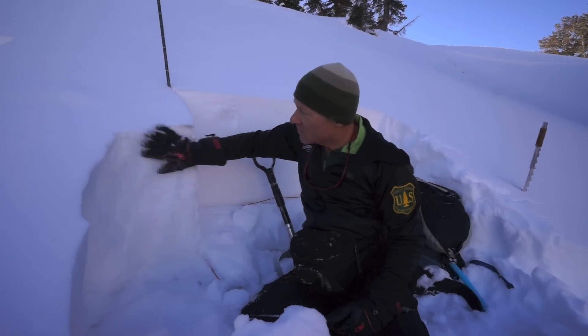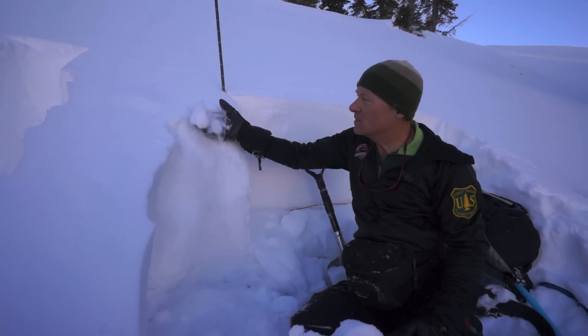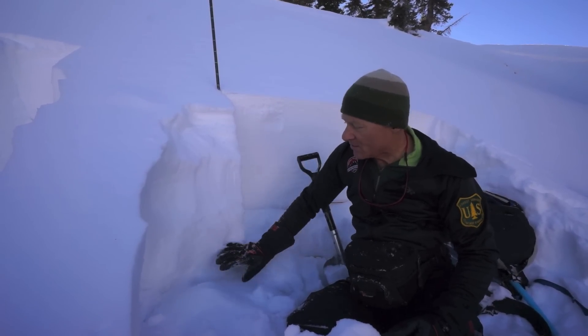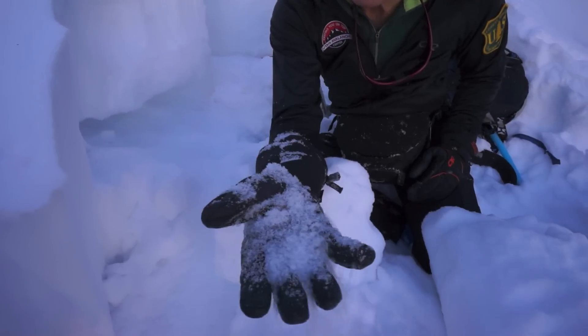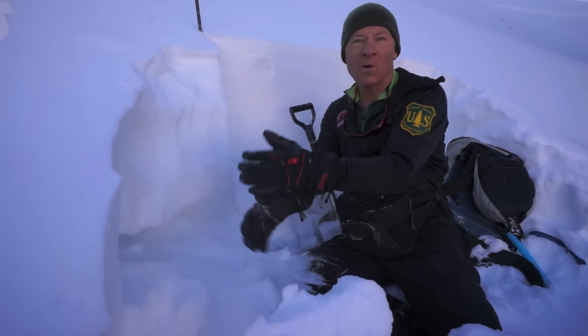Here we have the little bit of new snow we have, which is getting pretty dense and faceted now, and then a pretty stiff slab from the solstice storm, and then we have our old friend the faceted snow — just nothing but loose sugary snow. Large grain facets, probably about four millimeters.